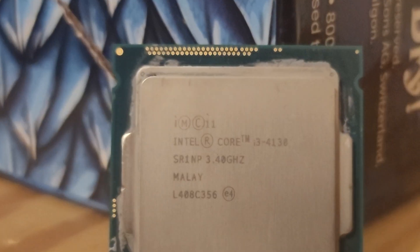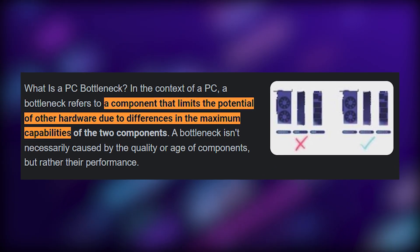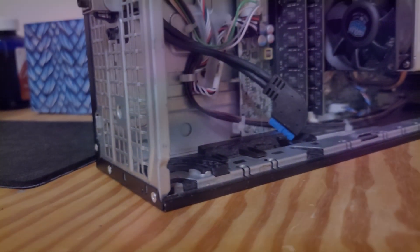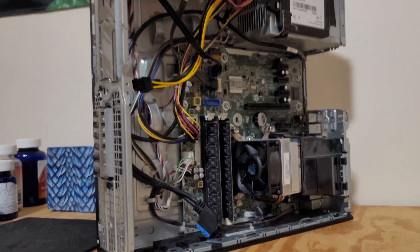Today we're going to be pairing a 3060 with a $20 i3 to see if it's actually as bad as it sounds. It's likely going to bottleneck the system — that's basically when weaker components of a computer are holding back stronger ones because they can't keep up. So I decided to pair a $300 graphics card with a computer I got from Goodwill to see how bad the bottleneck is and if it actually makes a difference.